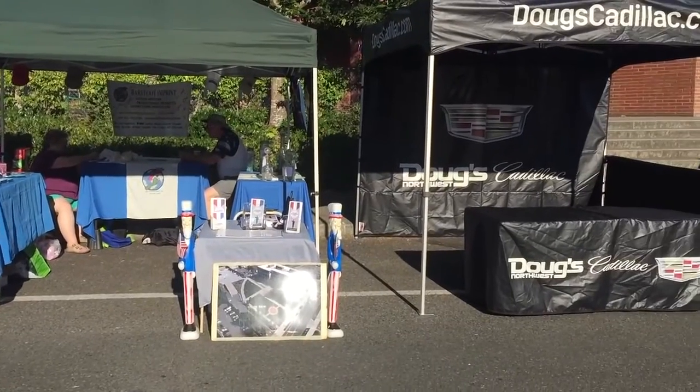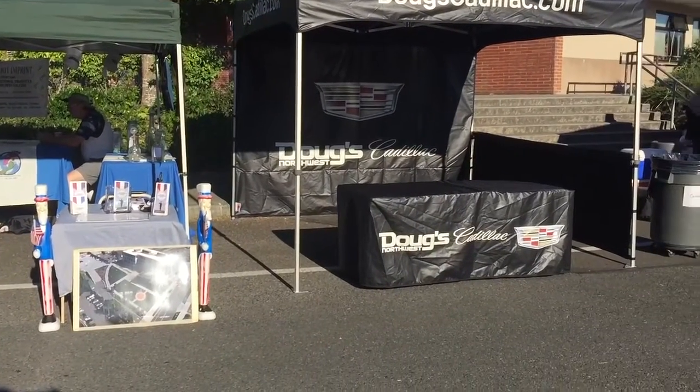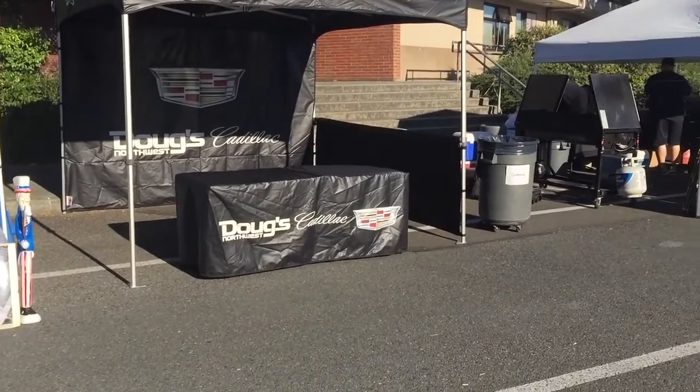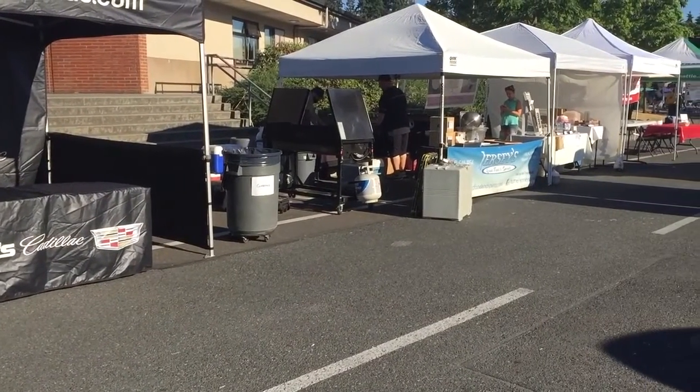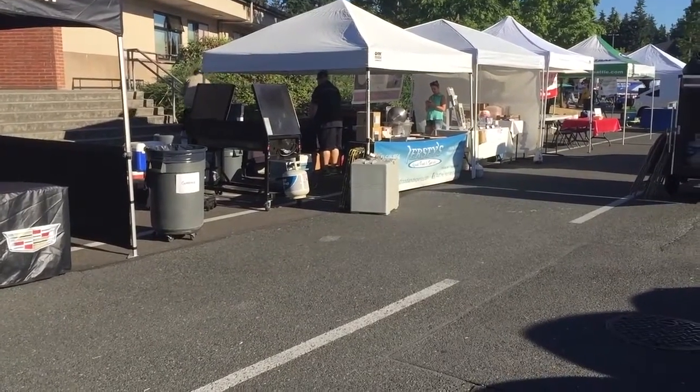Doug's Cadillac has a lot of cars right behind me — brand new Cadillacs and stuff — but nobody there yet. And Jerseys, they make really good sliders. Good food.